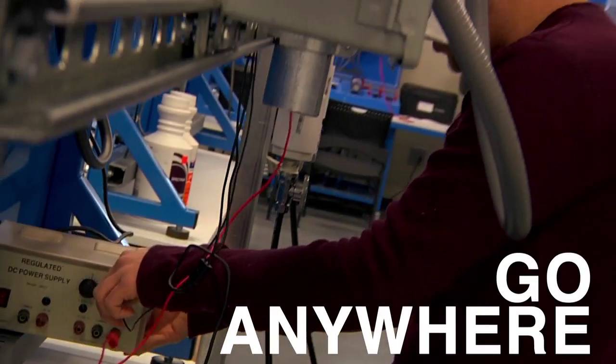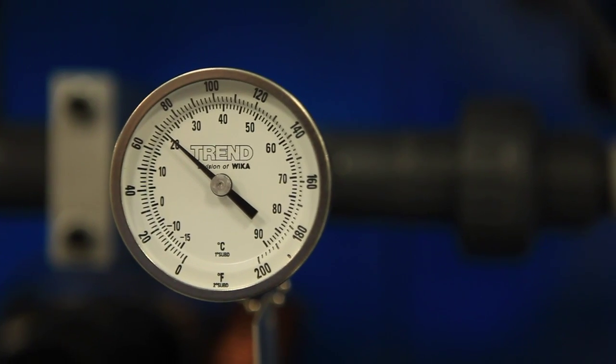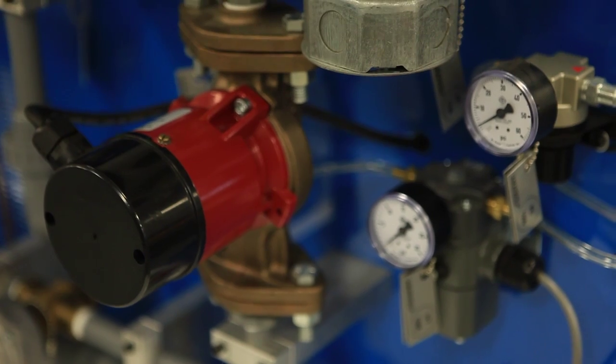You can go any place in the world that you want to go. There is always a need for people that take care of control systems. I've had job offers all over the world — I just haven't wanted to go.